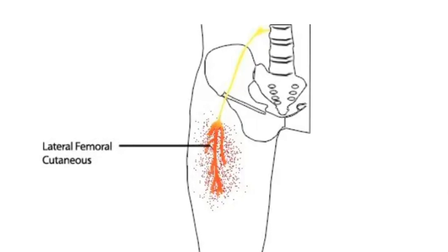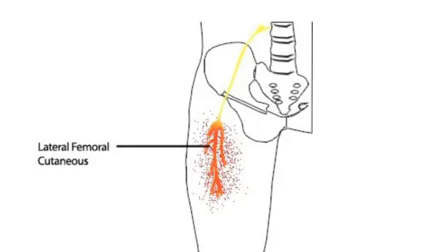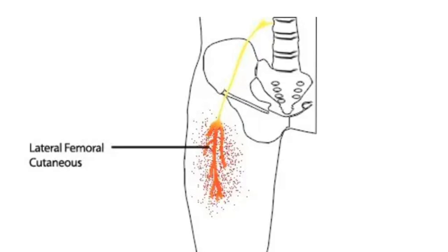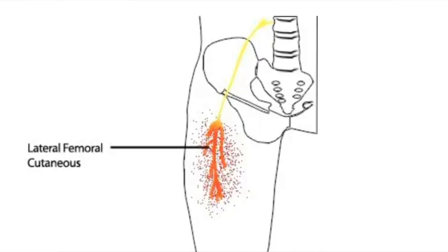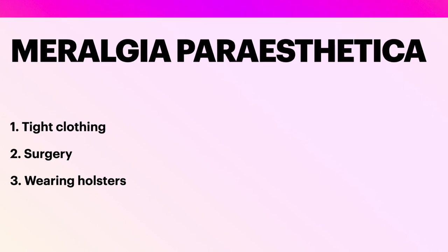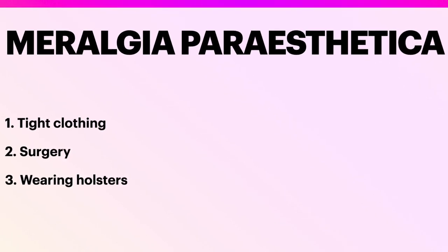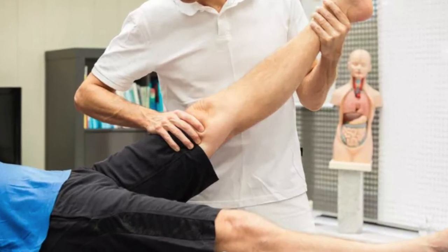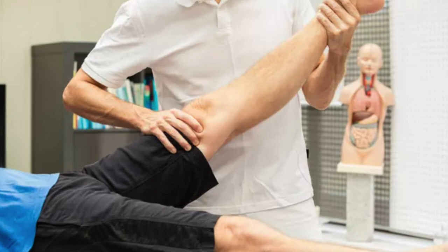It originates from the L2-L3 lumbar segments. The most common path the nerve takes is 1 centimeter medial to the anterior superior iliac spine at the level of the inguinal ligament. There are many causes for this nerve compression, like tight-fitting jeans, surgery, wearing holsters and so on. Palpating the area is also painful and symptomatic. Always check for diabetes mellitus, which should be excluded. The straight leg raising test will be positive in sciatica but is negative in Meralgia Paresthetica.